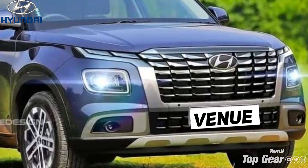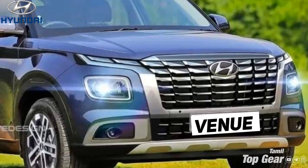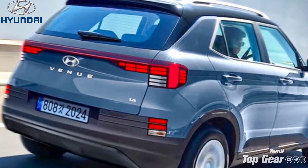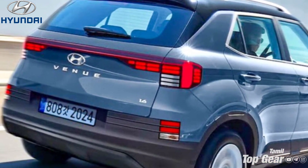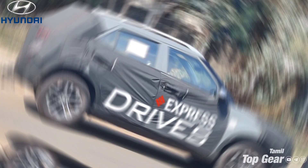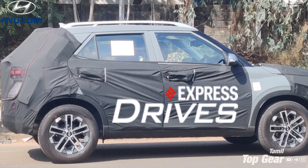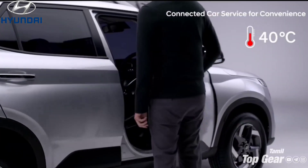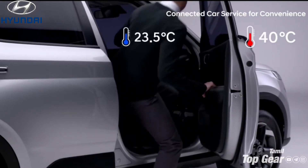There is a front bumper. You can also have a redesigned front bumper. There will also be a rear bumper and a rear skid plate.